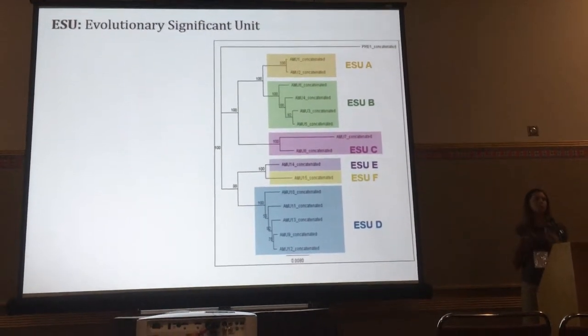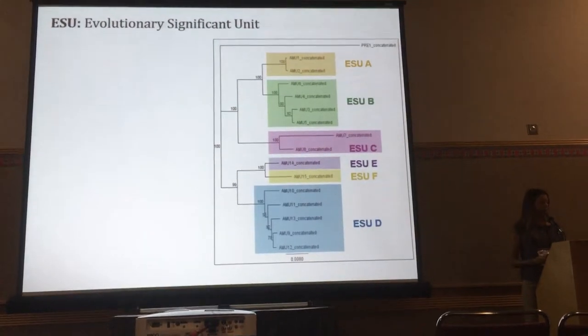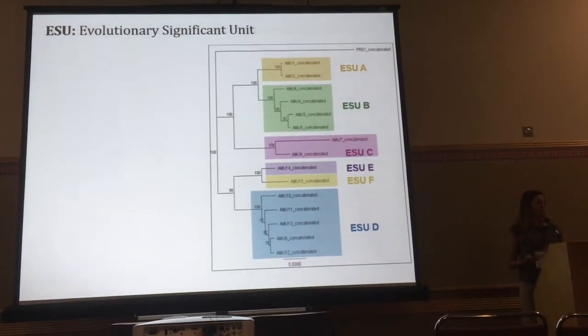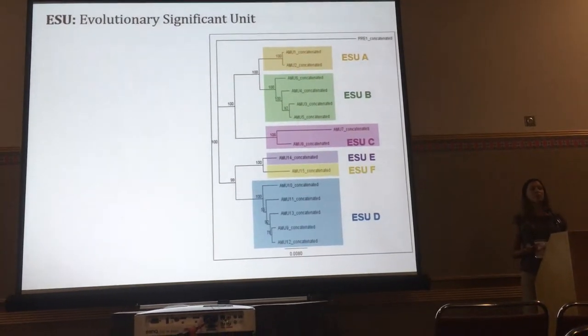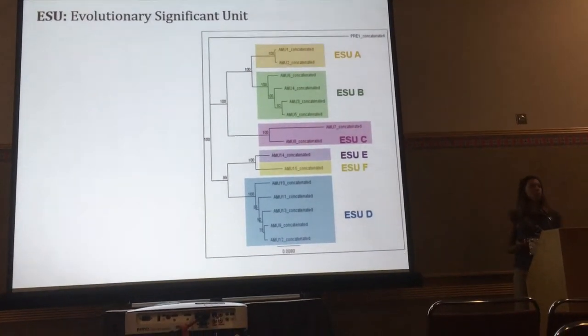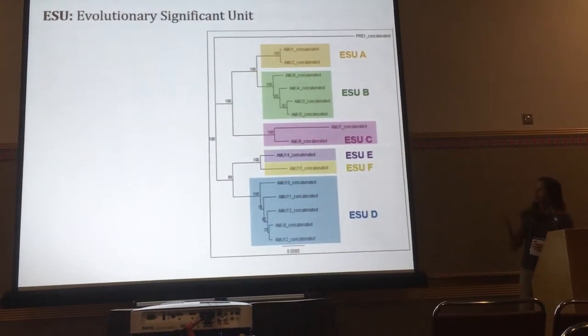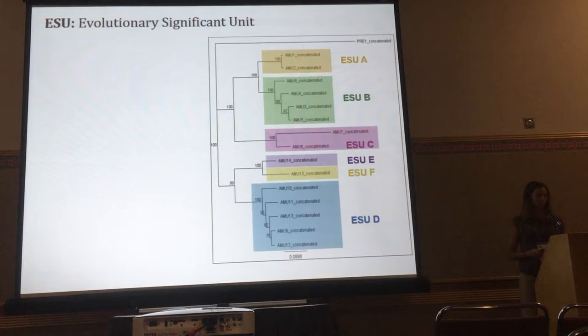This becomes important because of genetic structuring within this species. In 2002, using a single-marker study of CO1, six evolutionary significant units were identified. I'll be referring to ESUs A, B, C, D, E, and F throughout this talk, and you can see the structure there.